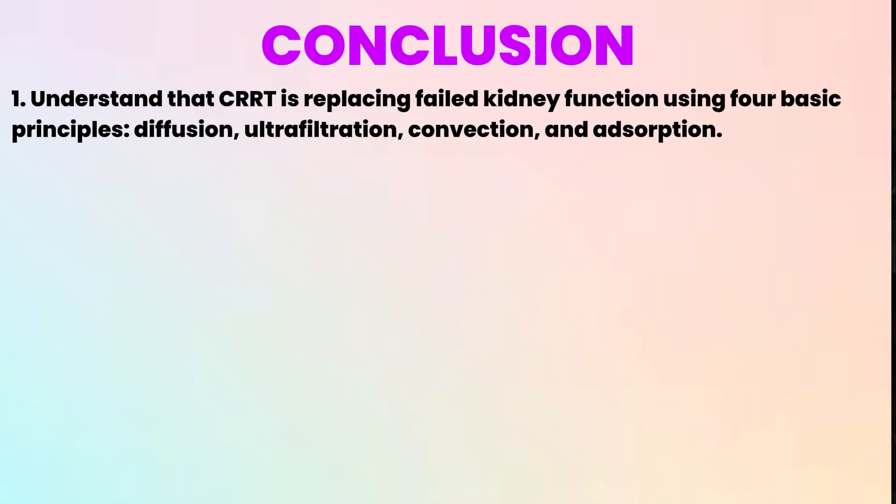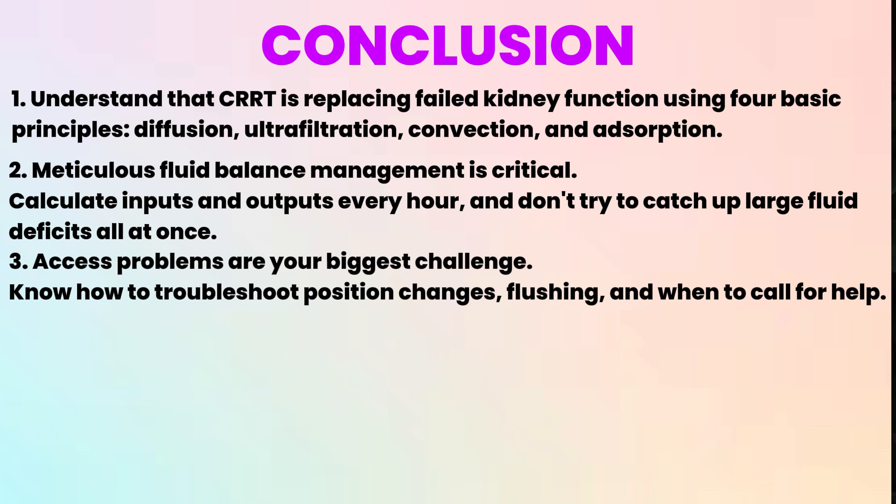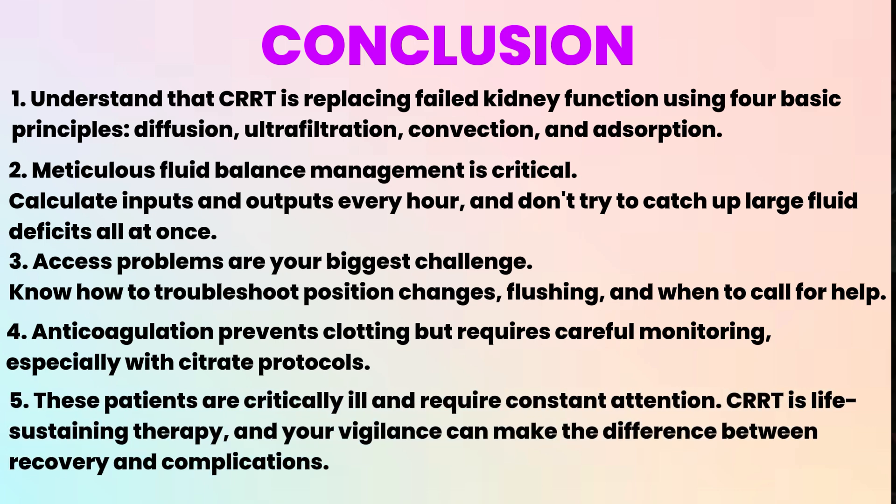Explain to families that CRRT is temporary support while the kidneys recover, not a permanent solution like chronic dialysis. Key takeaways: CRRT replaces failed kidney function using four principles — diffusion, ultrafiltration, convection, and adsorption. Meticulous fluid balance management is critical — calculate inputs and outputs every hour and don't try to catch up large fluid deficits all at once. Access problems are your biggest challenge, so know how to troubleshoot with positioning changes, flushing, and when to call for help. Anticoagulation prevents clotting but requires careful monitoring, especially with citrate protocols. These patients are critically ill and require constant attention — CRRT is life-sustaining therapy, and your vigilance can make the difference between recovery and complications.